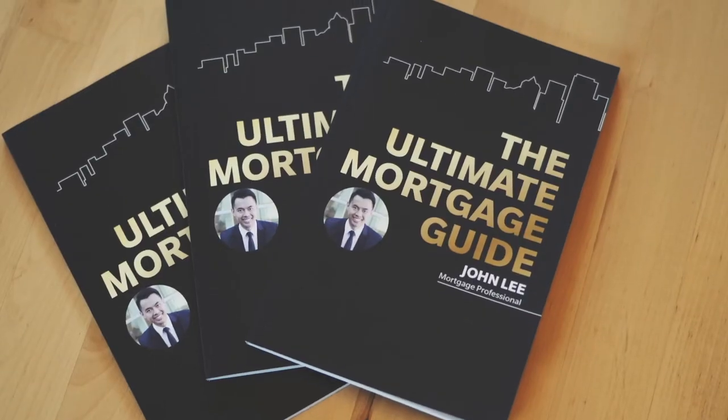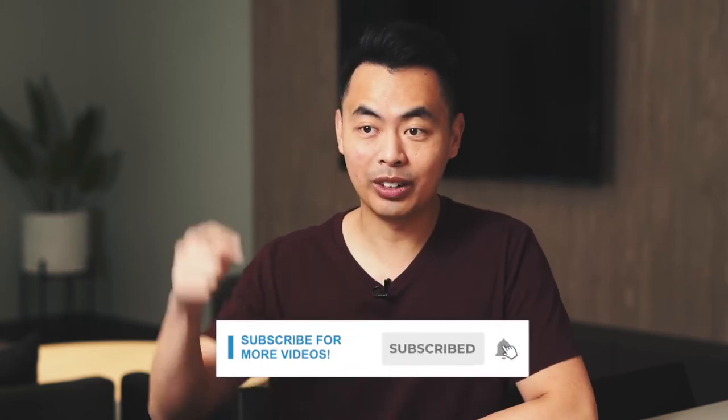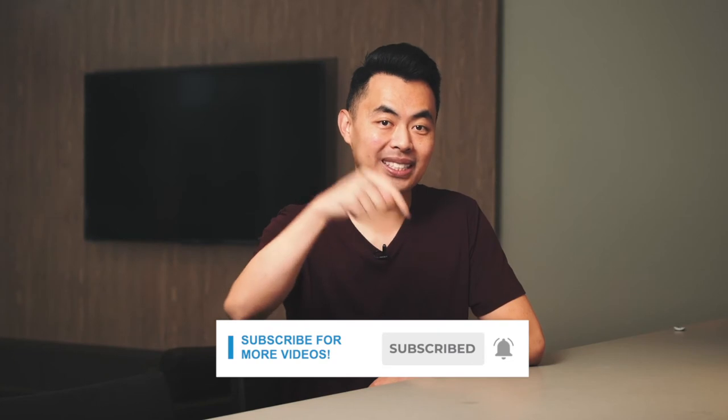What are the best mortgages when it comes to investment properties? We're gonna talk about it right now. My name is John and I am a mortgage broker located in Vancouver. If you want to learn ways to be approved for a mortgage, home buying tips and other mortgage related stuff, start now by subscribing and clicking on the notification bell so you won't miss anything.